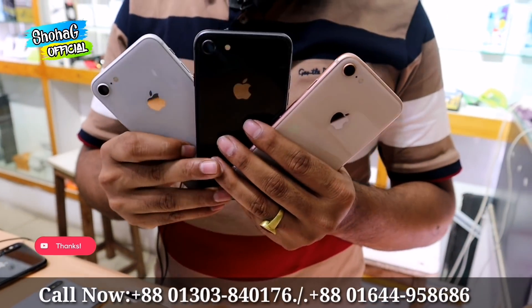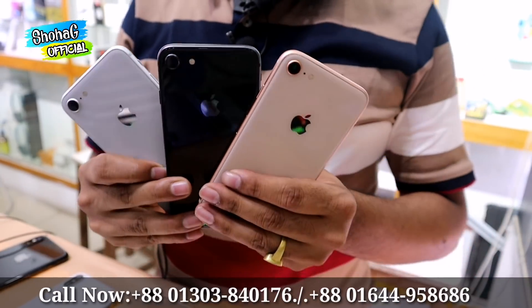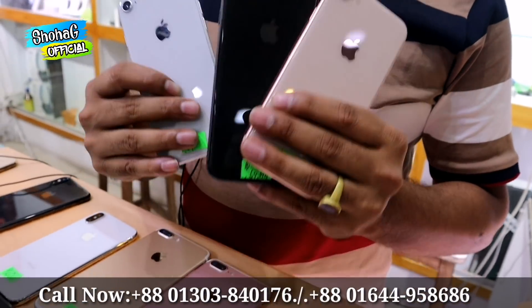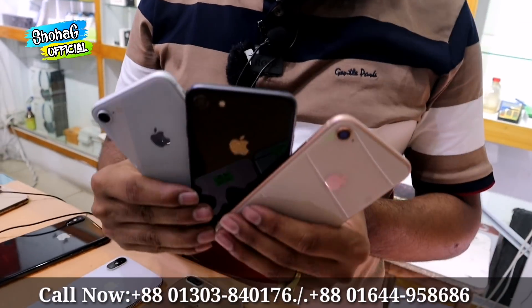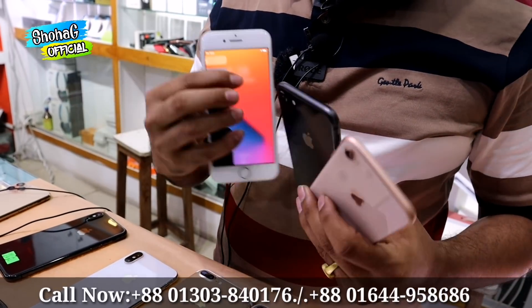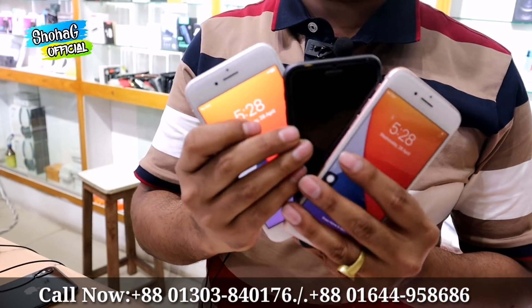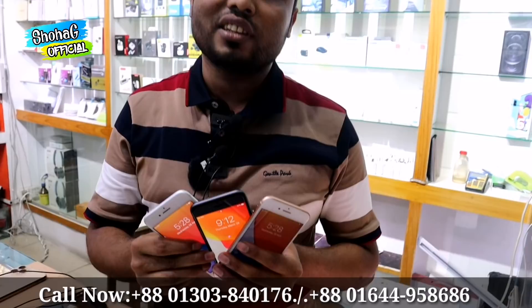The iPhone 8 Plus 64GB and other variants are available. Battery health on select units is 98%. The 64GB is priced at 23,500 and the 256GB variant is priced at 27,000.